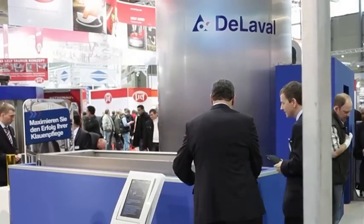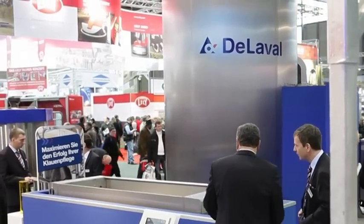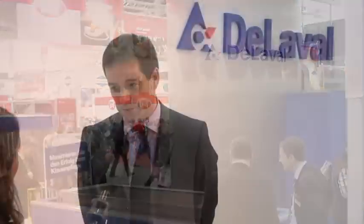Once that's done, you still have to take care of the hygiene of your cows. That's the daily routines, but there are also new products that respect the environment and make hoof care simpler for farmers.